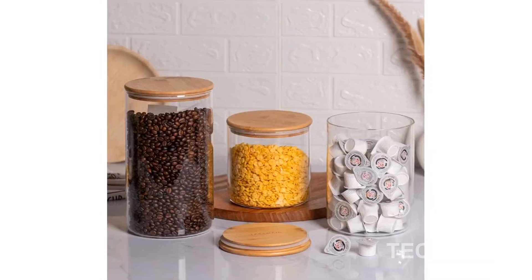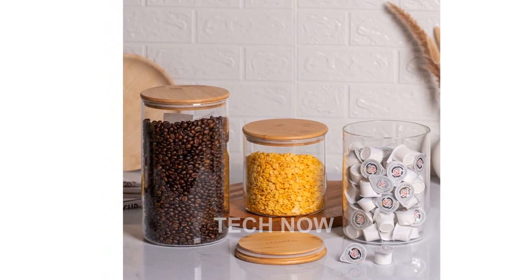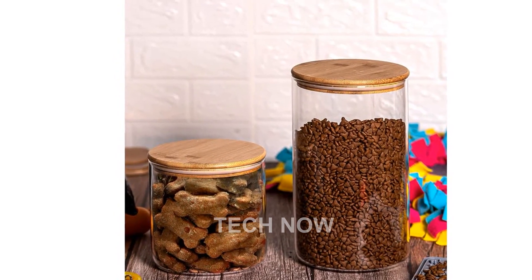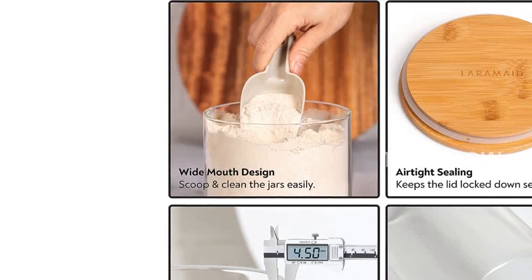One of the great features of this product is its eco-friendliness. The silicone seal is 100% BPA-free, and both the glass jars and packaging can be recycled. The lids, made of real wood, have a unique grain and color variation that adds a natural, modern aesthetic to your kitchen decor.